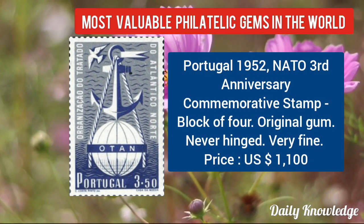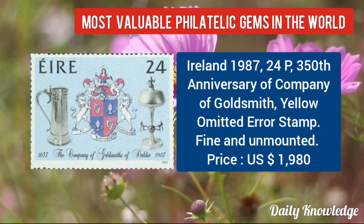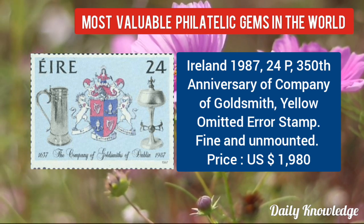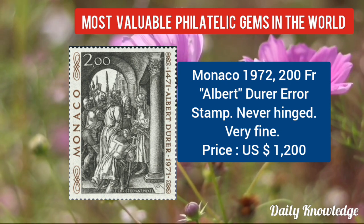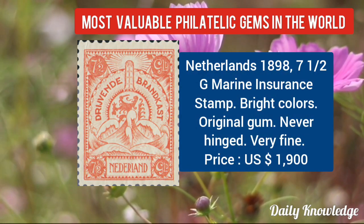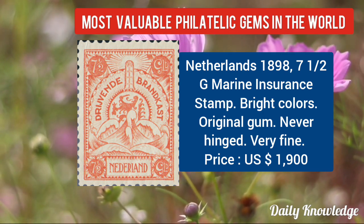Portugal 1952, NATO 3rd anniversary commemorative stamp — block of four value given. Ireland 1987, 24P, 350th anniversary of Company of Gores Smith — yellow color omitted stamp. Monaco 1972, 200FR Albert Dürer error stamp — never hinged and very fine. Netherlands 1898, 7½C marine insurance stamp — bright color and original gum.